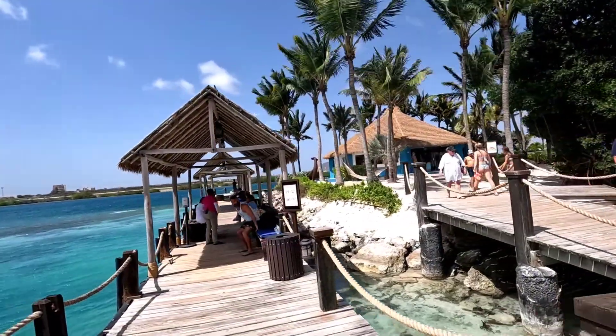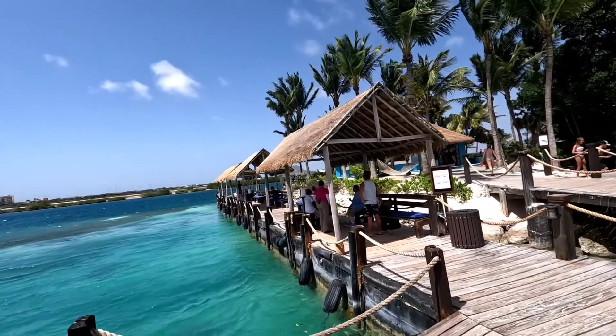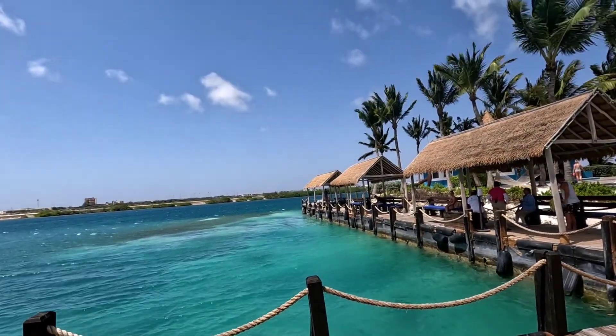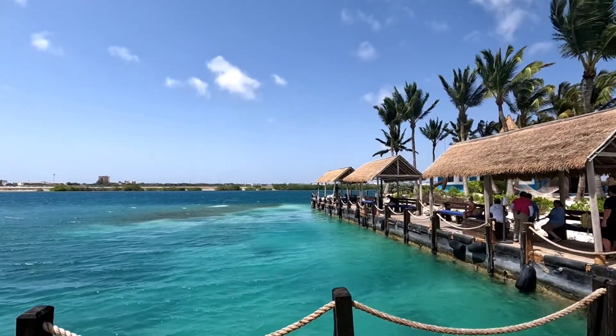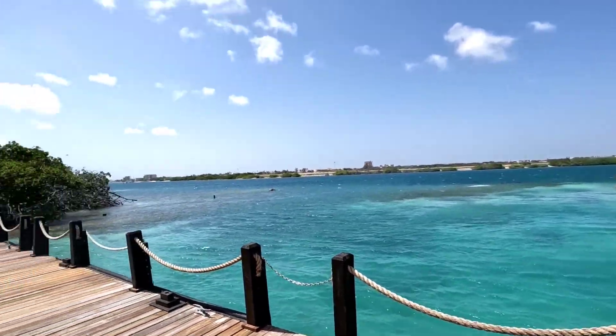You can see all the planes come in right here — the airport is right over there. So you can see planes take off and land right here. Look at this water. I'm going to miss it. I'm going to go back to North Carolina and wish we had water like this. It's just so beautiful.